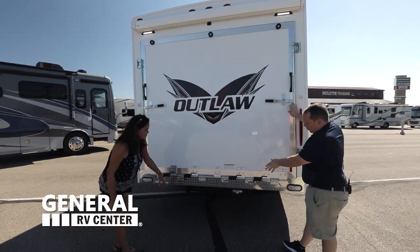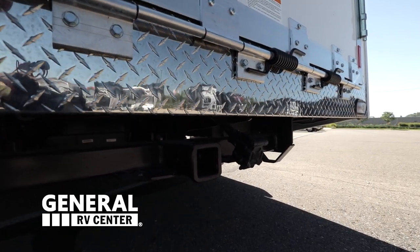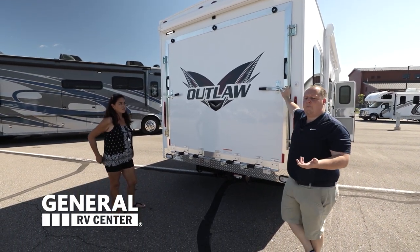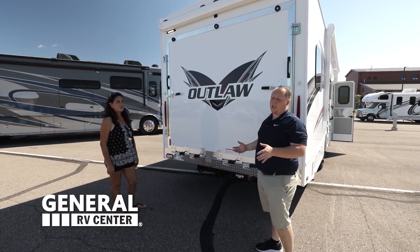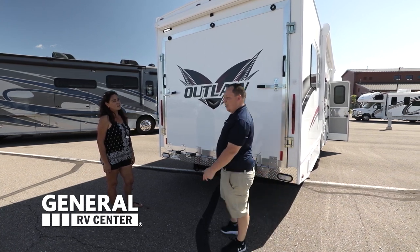Back here, we do have an 8,000-pound hitch. I want to caution everybody: because this is a toy hauler, it depends on how much you load into the motorhome. I'd say you're good with 5,000 pounds. Anything more than that, always check your cargo carrying capacities, or contact us at General RV to make sure you're safe to tow.